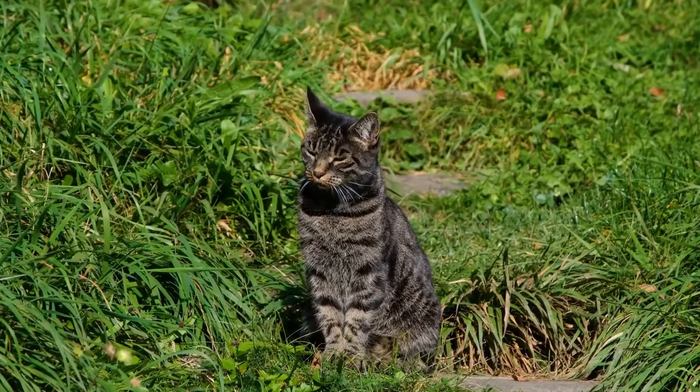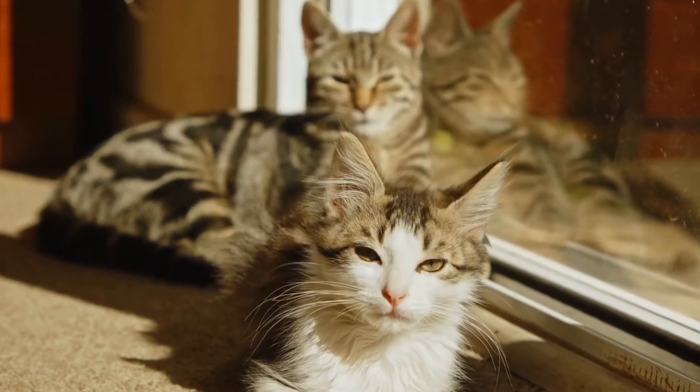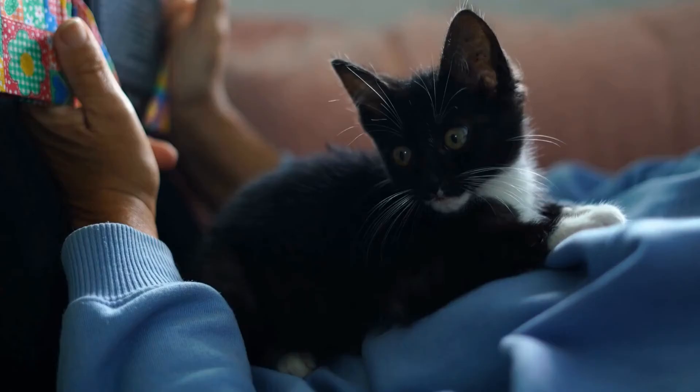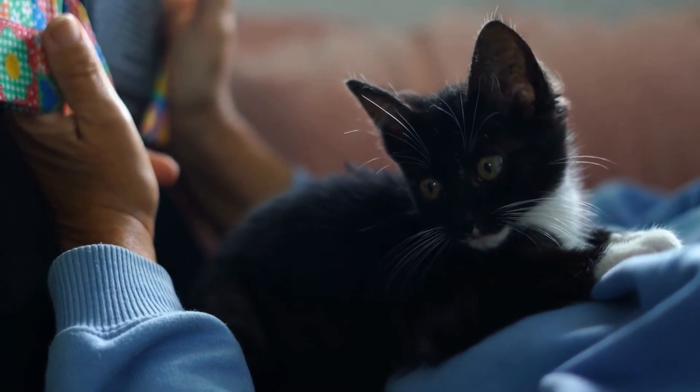Cats are also known for their meticulous grooming habits. However, excessive grooming or a sudden decrease in grooming can be a sign of an underlying health problem. Over-grooming can result in hair loss, irritated skin, and the formation of skin lesions.